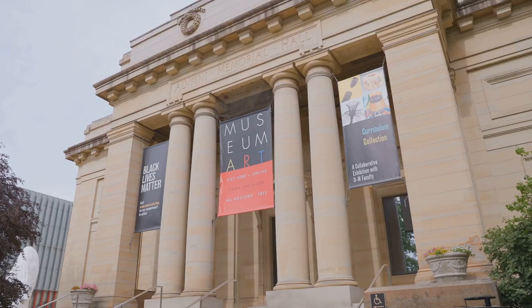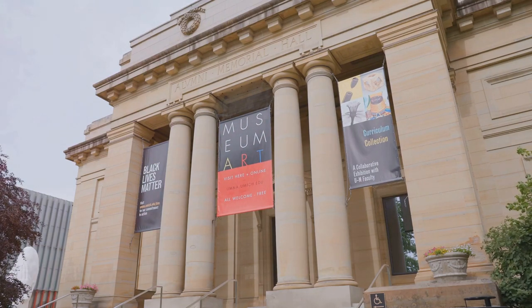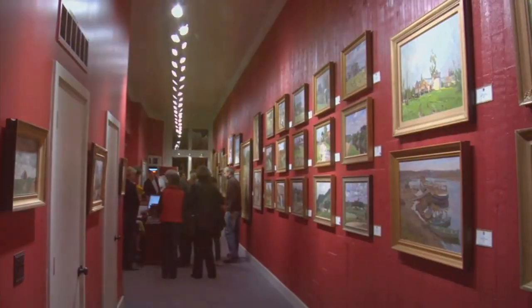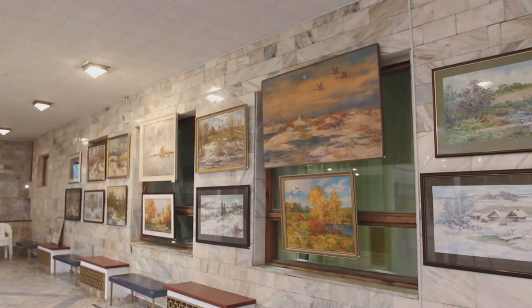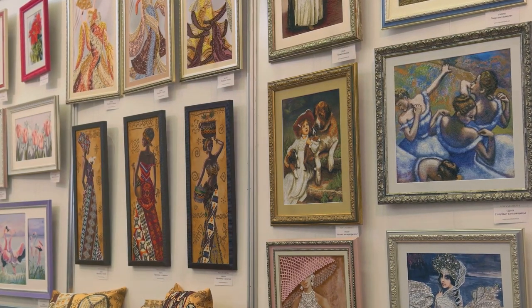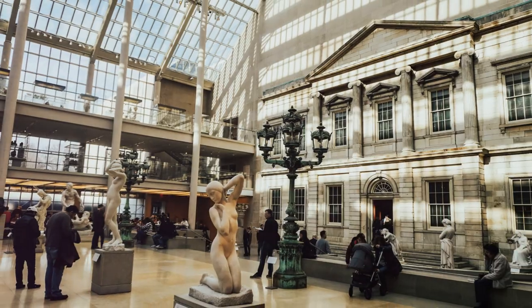Visitors can explore galleries dedicated to renowned artists such as Monet, Rembrandt, and Van Gogh, as well as discover lesser-known gems from around the world. The Museum of Fine Arts stands out for its commitment to showcasing a wide range of artistic styles and movements, making it a cultural hub in Boston. While it may rank lower on our list, the museum's vast and diverse collection ensures a captivating visit for art lovers of all tastes.